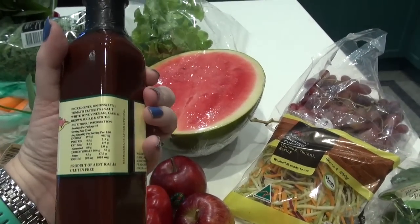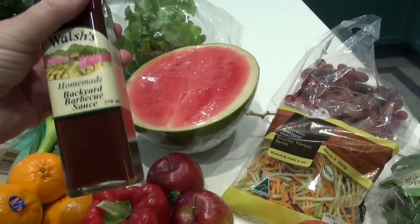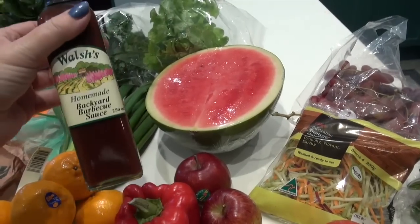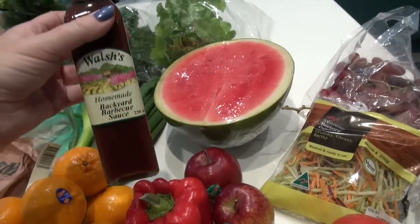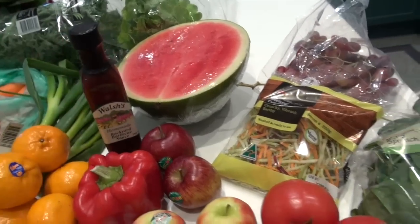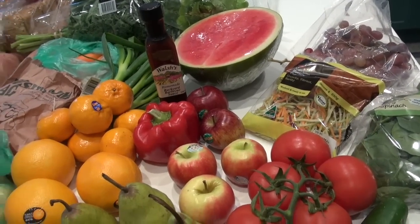I also picked up this sauce - it looks really good so I'll give it a try. I'm on the hunt to try and replace the bone-sucking sauce that we really like but have to order online. I hope you enjoyed my grocery haul - if you've got any questions about anything just let me know, otherwise I'll see you next time. Bye!